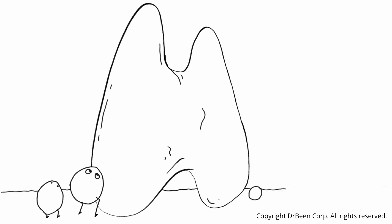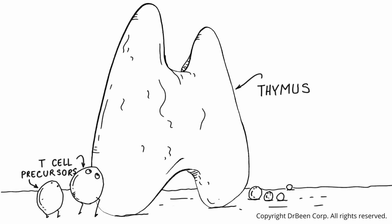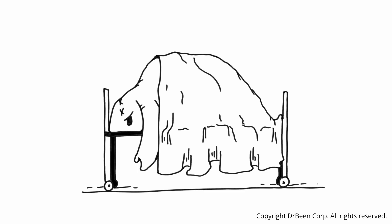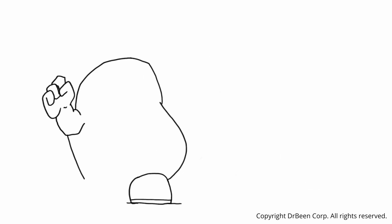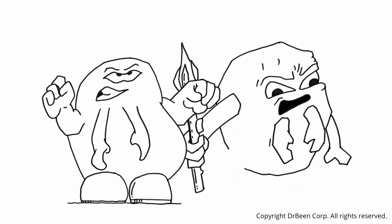They do not yet express a functional T-cell receptor, and they also lack any CD4 or CD8 molecules on their surface. They are simply early precursors waiting to enter the thymus where the real training and development will begin. While circulating in the blood, these T-cell precursors arrive at the thymus gland, where training begins — a process that will determine their fate. Most of these cells will not survive. Only those that successfully complete the training will emerge as fully developed naive T-cells, ready to defend the body.